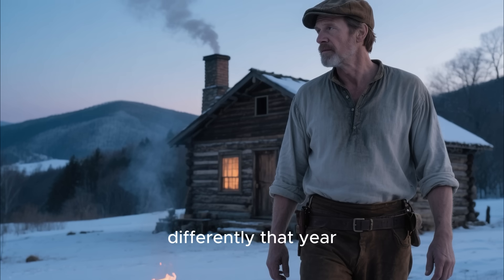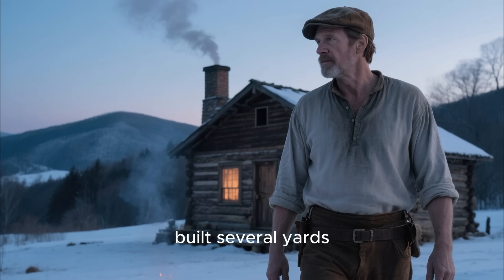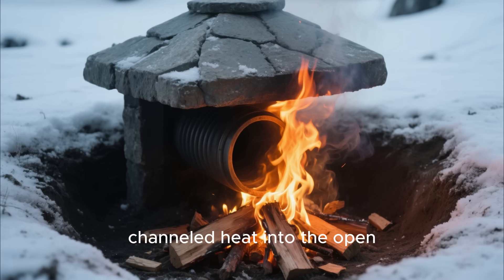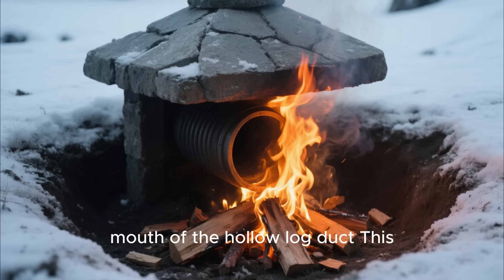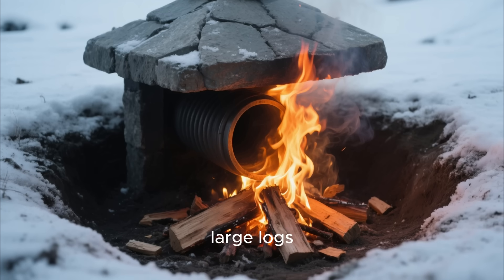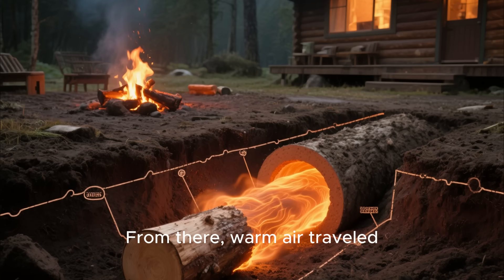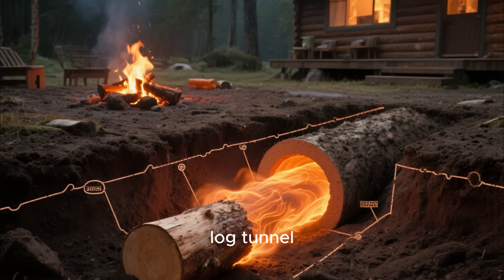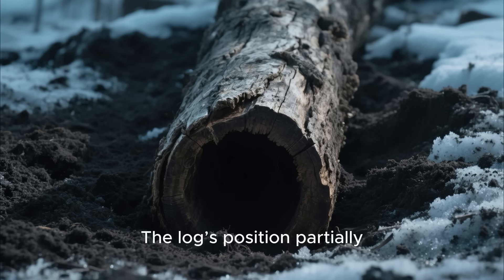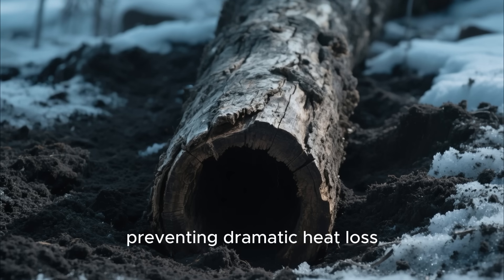But the McAllister cabin operated differently that year. If you walked behind it, you would have seen a small fire pit built several yards away — unusual for a pioneer home. Above it, a short stone hood channeled heat into the open mouth of the hollow log duct. This pit burned slow, steady, and hot, using small pieces of wood rather than large logs. Because the fire pit was outside, smoke never entered the home. From there, warm air traveled through the clay-lined log tunnel, gradually cooling but still delivering a consistent stream of heat beneath the cabin floor. The log, positioned partially buried, allowed the surrounding soil to regulate temperature, preventing dramatic heat loss.